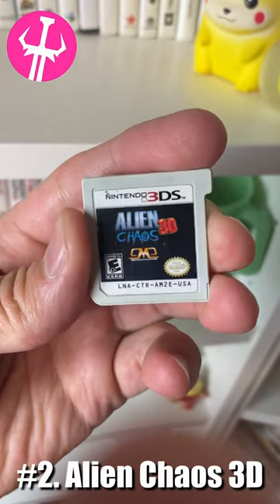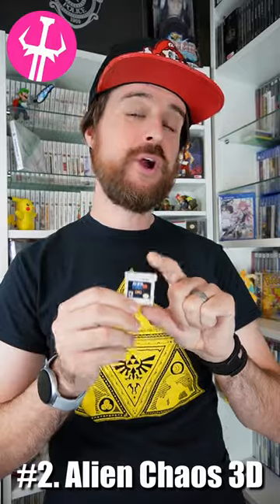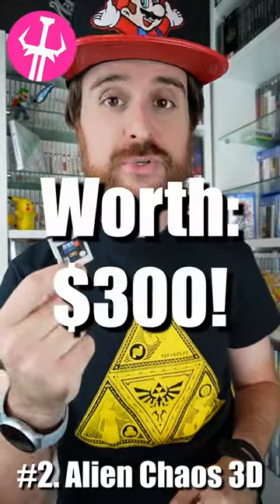Number two of our most expensive 3DS games that we own is Alien Chaos 3D. We only have this loose. We bought it for $75 just a few months ago, and now it's already worth $300 loose. Unbelievable.